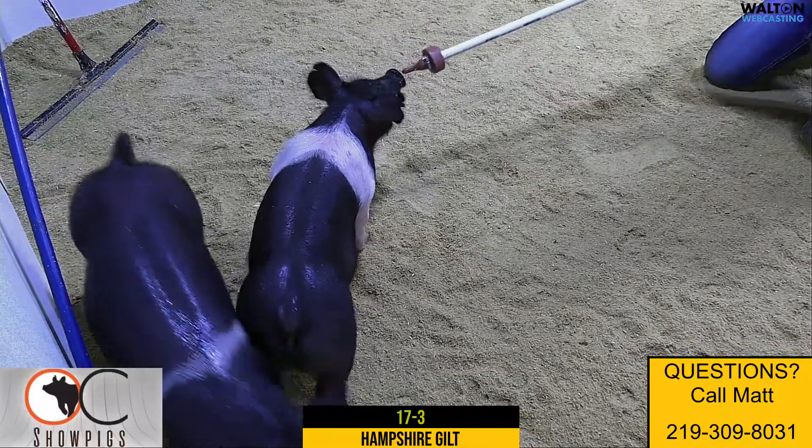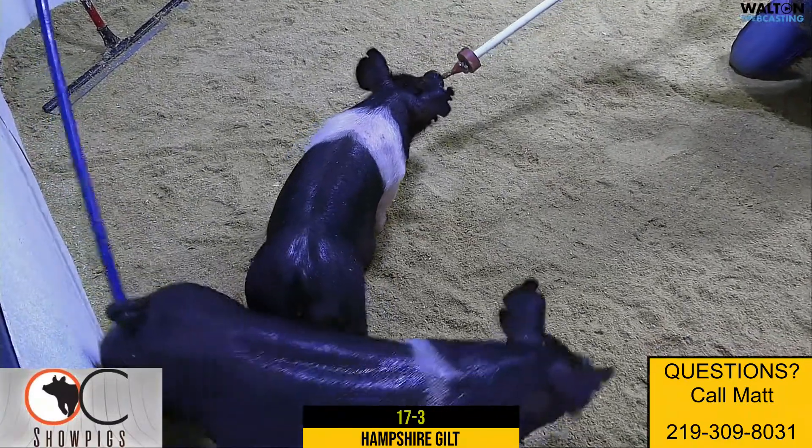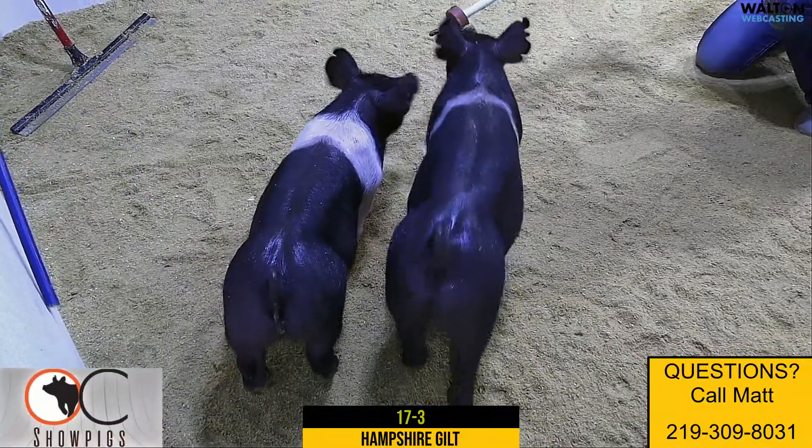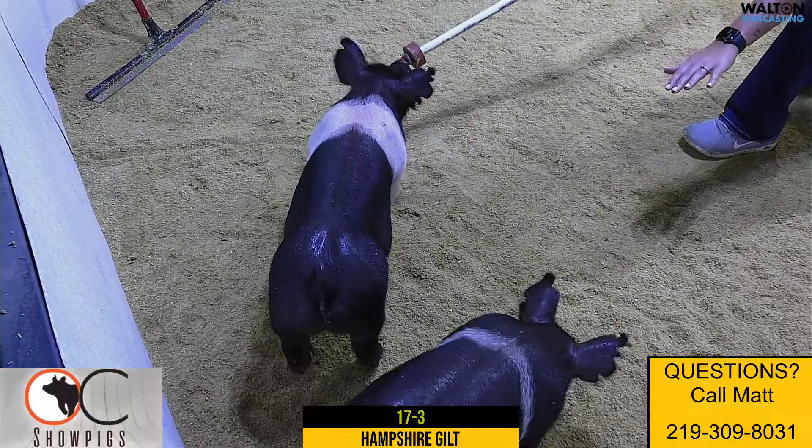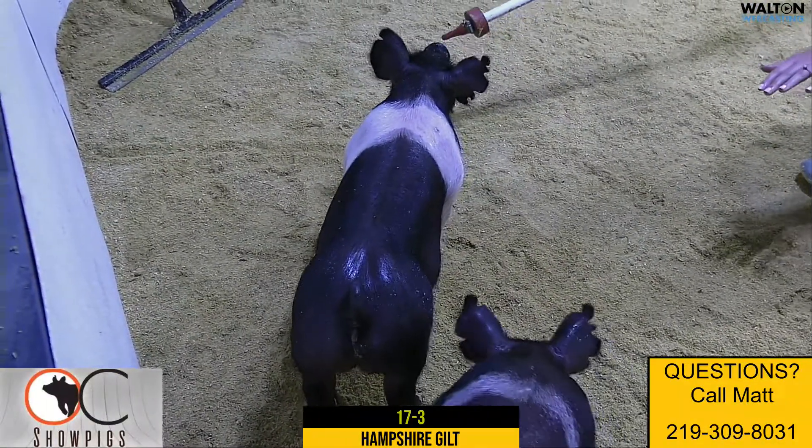All right, 17-3, lot 6 here of our Hampshire Honey Sale. She'd be a Netflix, All Eyes, no debate, 18-8. Kind of an older pedigree there on the backside — a sow that's about 5 or 6 years old.